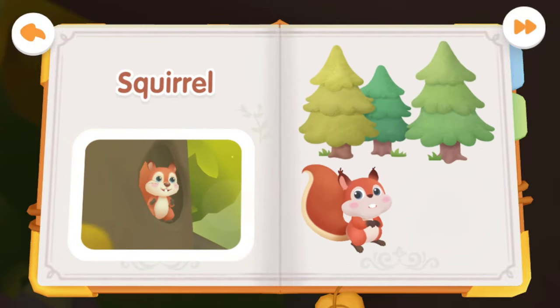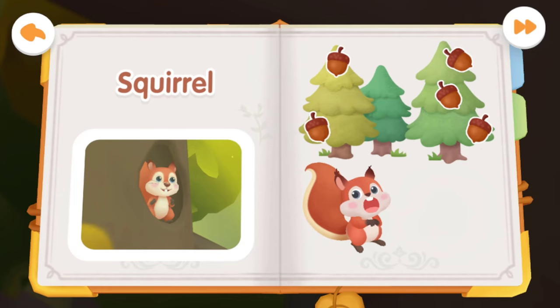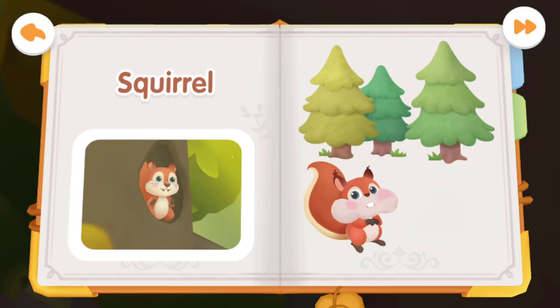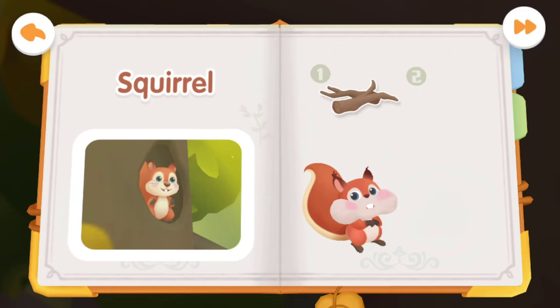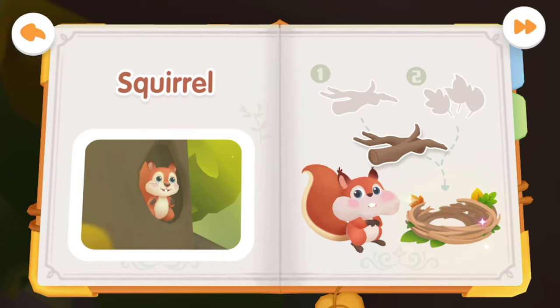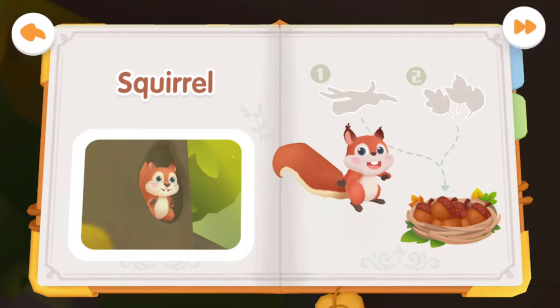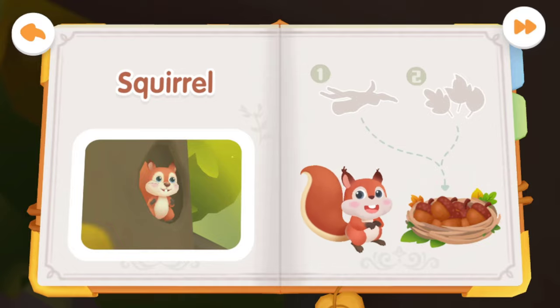The pine tree is about to bear pine cones. Pick some pine cones and feed them to the squirrel. How many pine cones can the squirrel hold in its mouth? There are seven pine cones in its mouth. Let's build a nest for the squirrel — using fallen leaves and dry twigs. The squirrel uses its mouth to carry food and has put the pine cones into its nest.